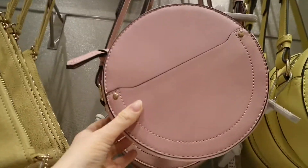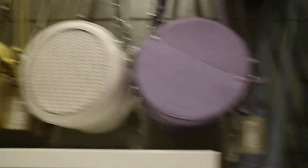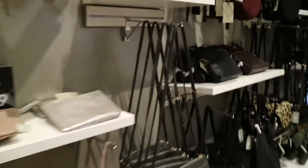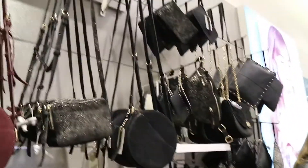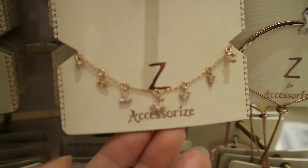Over here we have pastels and loads of lilac. Lilac is really the colour of the season, so I'm not surprised it features so much in here. Everything is so pretty. Like this — even though I literally have a pink bag on me right now, you always need another pink bag. Also like the white one. Then there's a metallic collection with tonal colours. And of course what Accessorise is most well known for — their jewellery. My favourite is probably the rose gold part.